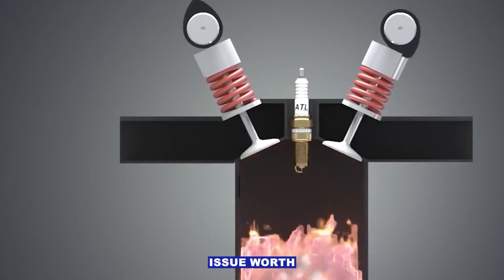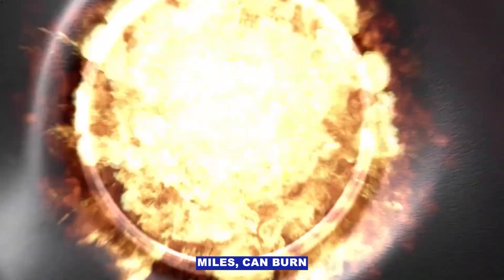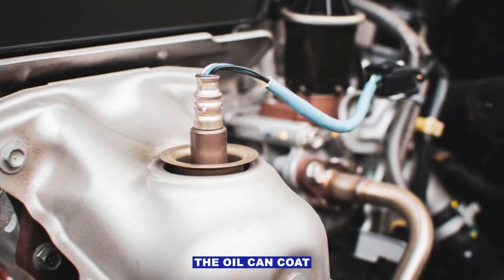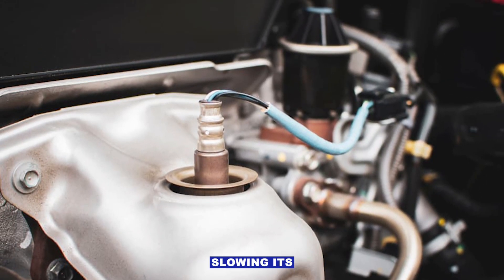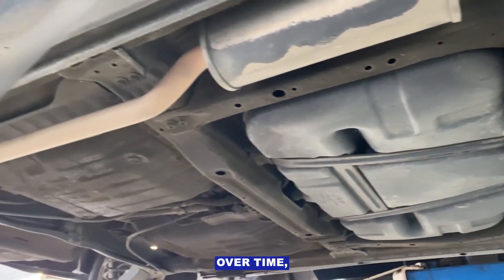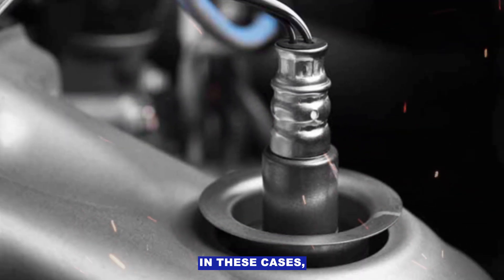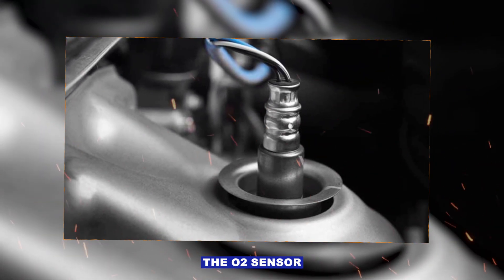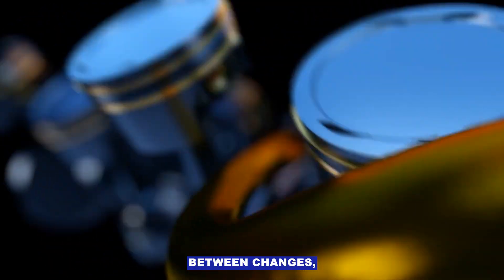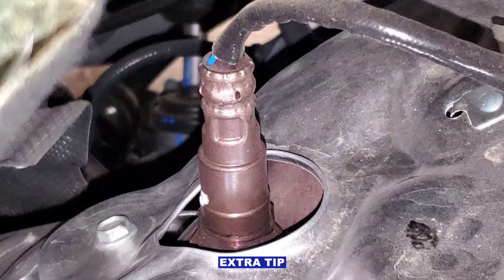Worth noting: some newer cars, even under 100,000 miles, can burn small amounts of oil by design or due to wear. That oil can coat the O2 sensor tip, slowing its response and throwing off readings, and clog the catalytic converter over time — leading to similar symptoms: loss of power, bad fuel economy, and check engine light. In these cases the O2 sensor might be fine; it's just contaminated by oil ash. If your engine is using oil between changes, fix that before swapping expensive sensors and cats.